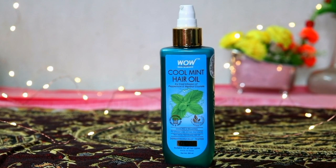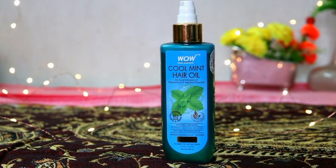This is Wow Skin Science's newly launched hair oil — the Wow Skin Science Cool Mint Hair Oil. It has peppermint and menthol crystals. This is a unique hair oil.